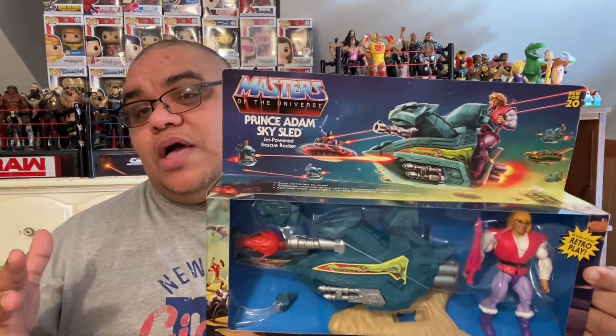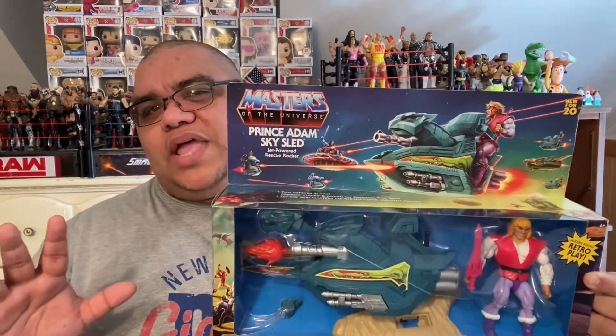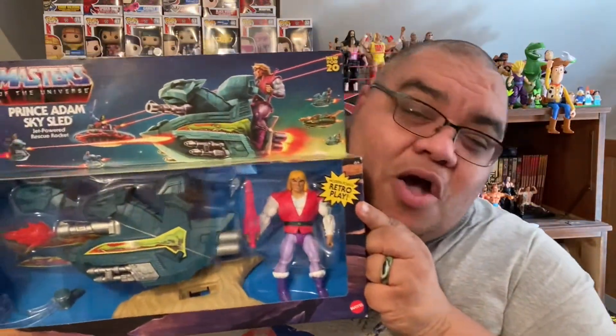I'm only missing Panthor, which is Skeletor's essentially Battle Cat. So those are the only ones that I know of that are essentially vehicles or animals that you can ride.